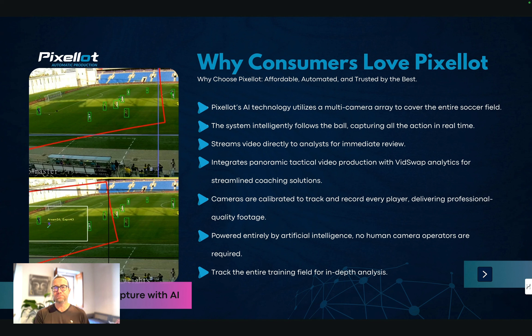It integrates panoramic tactical video production, panning back and forth, with VidSwap analytics so coaches can get analytics about each player. It's calibrated to track and record every player, delivering professional quality footage, and it's all powered by AI — you don't need to operate it.